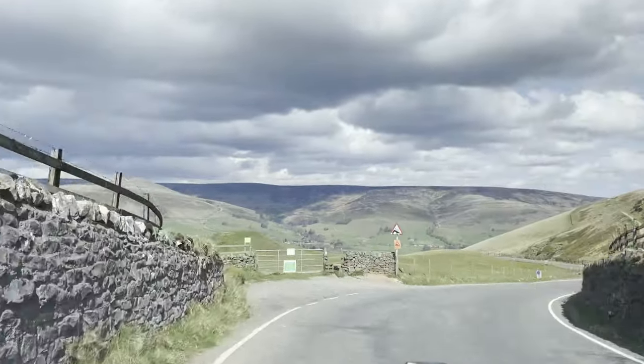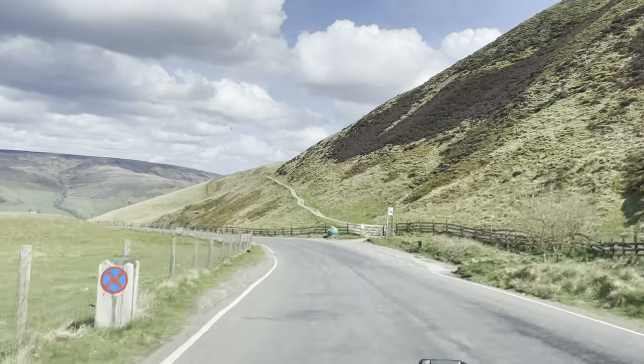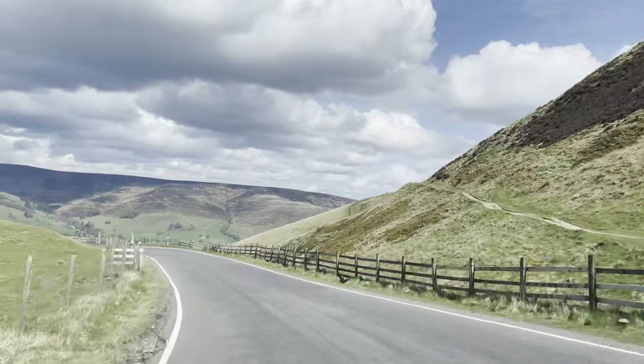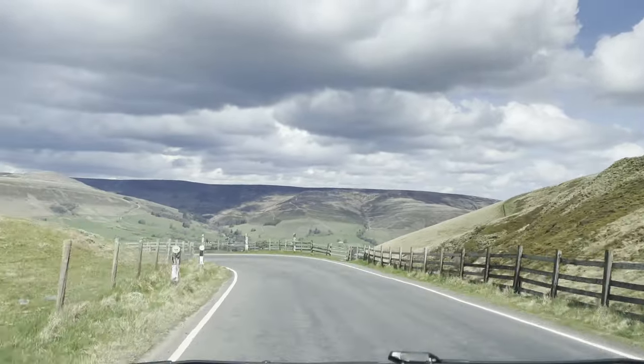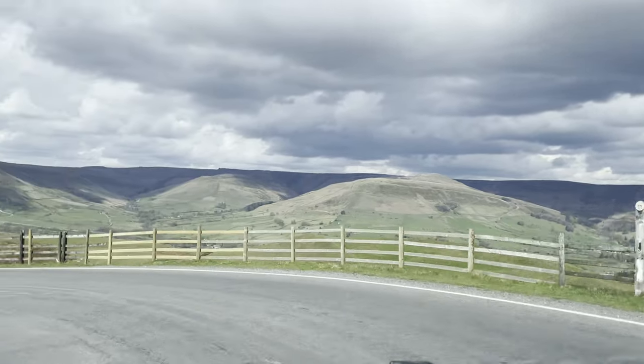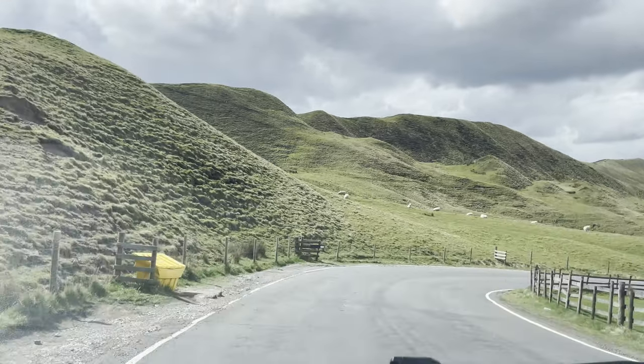Crossing over Rush Up Edge, we can see the glorious Vale of Edale and the dramatic dark peak of Kinder Scout across the valley. Kinder Scout was the location of the mass trespass of 1932, where people protested for the right to roam freely over this beautiful landscape.